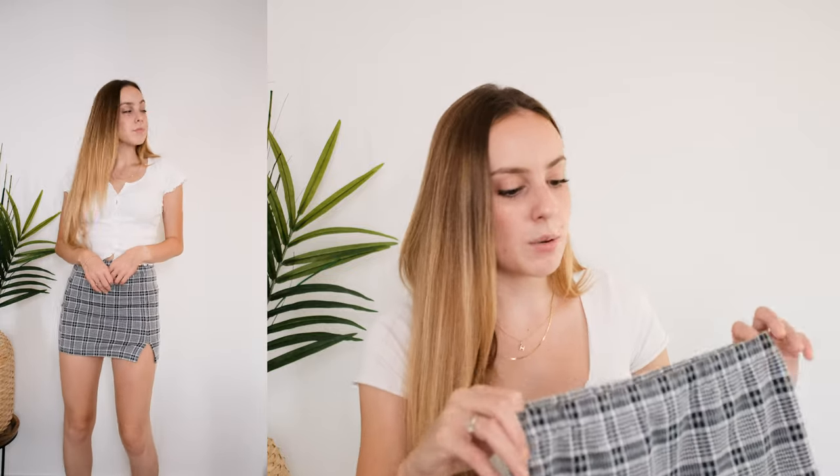I feel like these are super trendy right now. This one is Forever 21, it's really affordable, and I feel like a lot of other places carry them. I know for sure that Brandy Melville does, but they're not as size inclusive as somewhere like Forever 21.